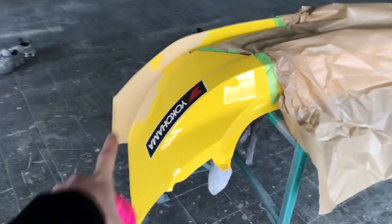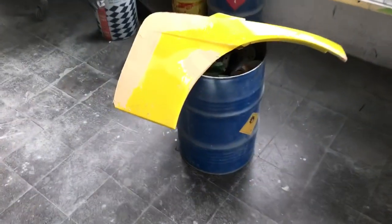Here is the rear bumper, ready with carbon and sparkle. Also this piece is ready. I'm going to sand it now, put primer and paint it.